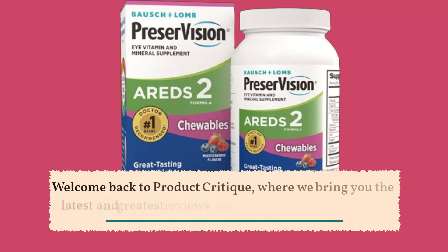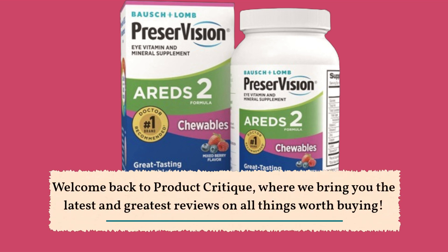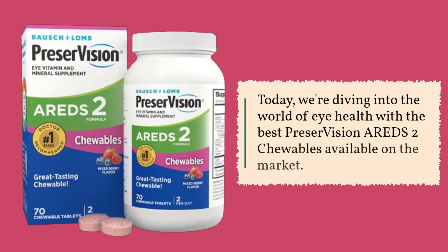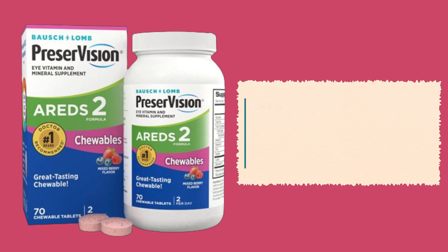Welcome back to Product Critique, where we bring you the latest and greatest reviews on all things worth buying. Today, we're diving into the world of eye health with the best Preservision AREDS2 chewables available on the market. Let's get started.